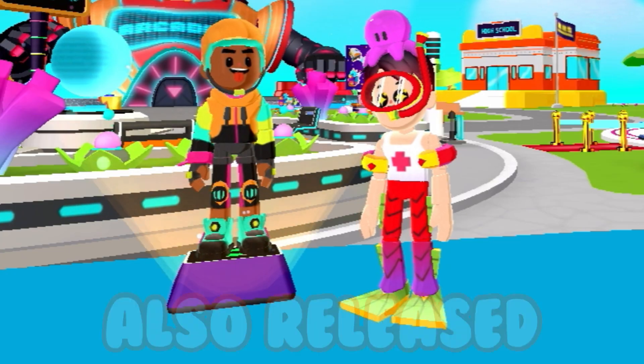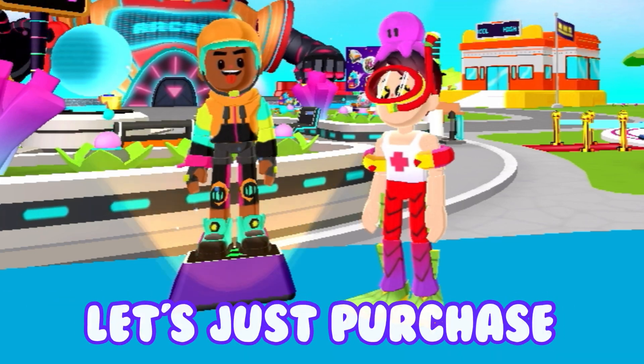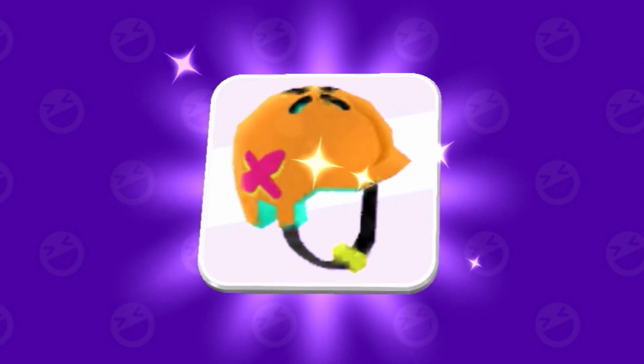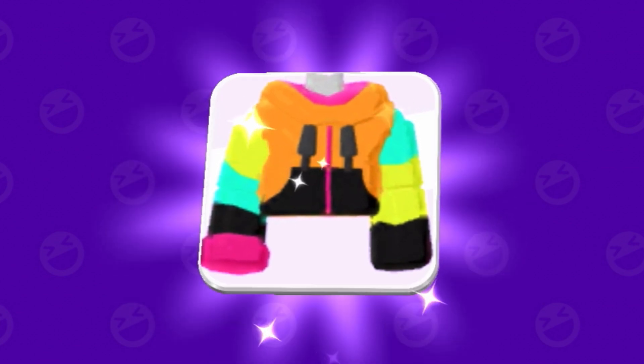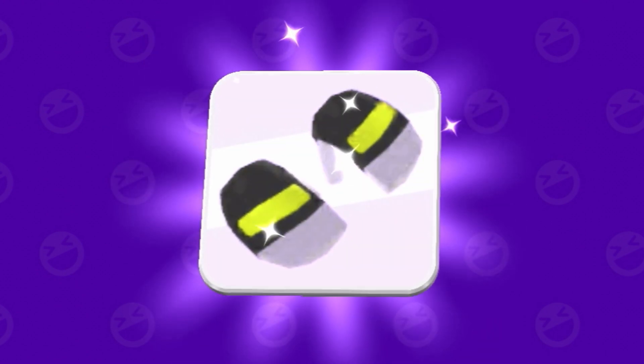PKXD also released this new outfit. Let's just purchase this outfit — and we got it! Starting with the helmet, we got this really cool jacket, the pants, the shoes, and the gloves.